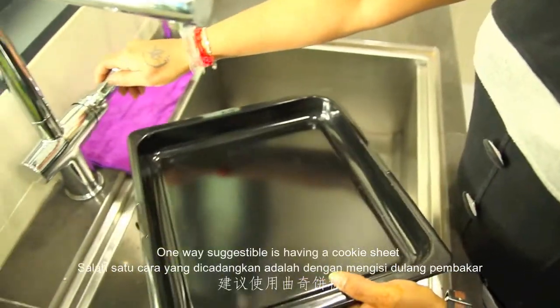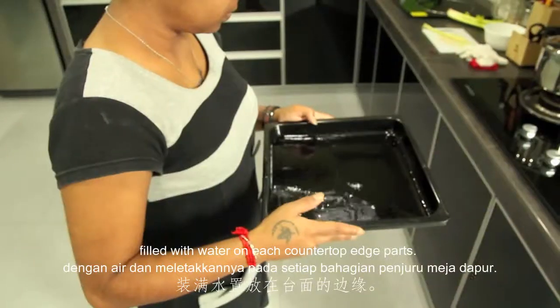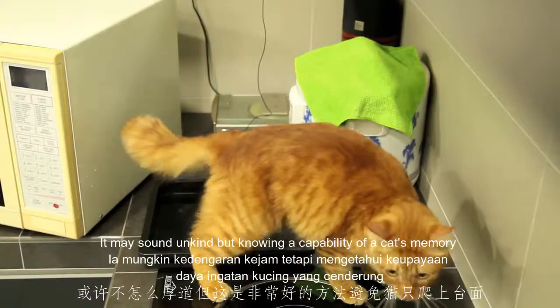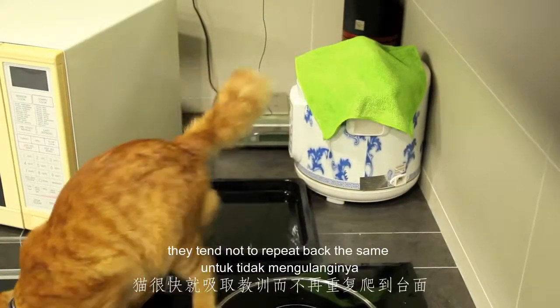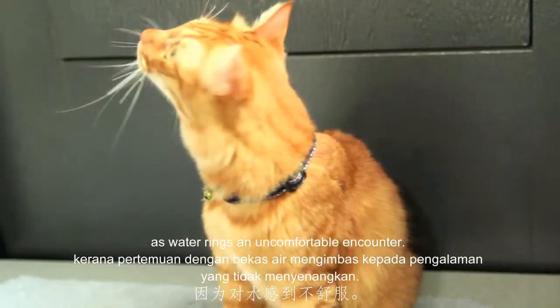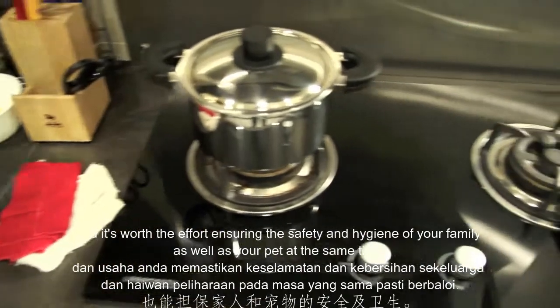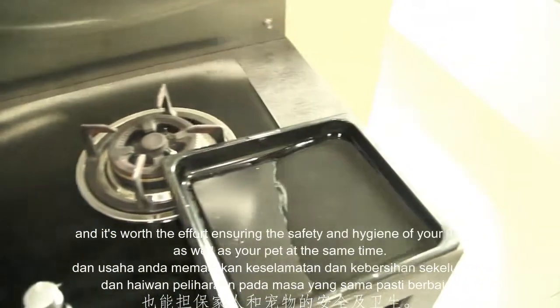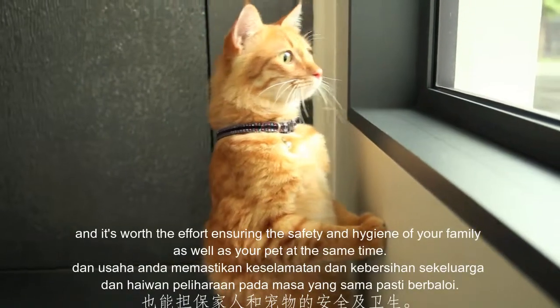One way suggestible is having a cookie sheet filled with water on each countertop edge part. It may sound unkind, but knowing the capability of a CAT's memory, they tend not to repeat back the same as water rings and uncomfortable encounters. This is not a hard method to be implemented, and it's worth the effort ensuring the safety and hygiene of your family as well as your pet at the same time.